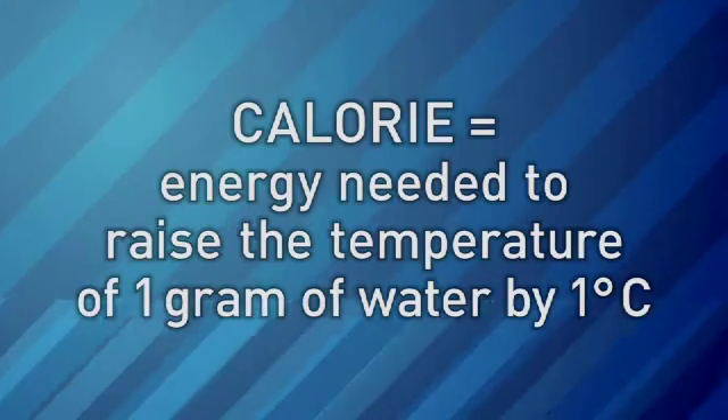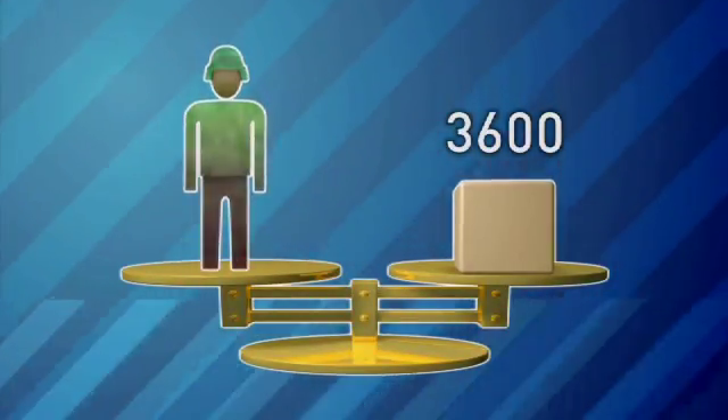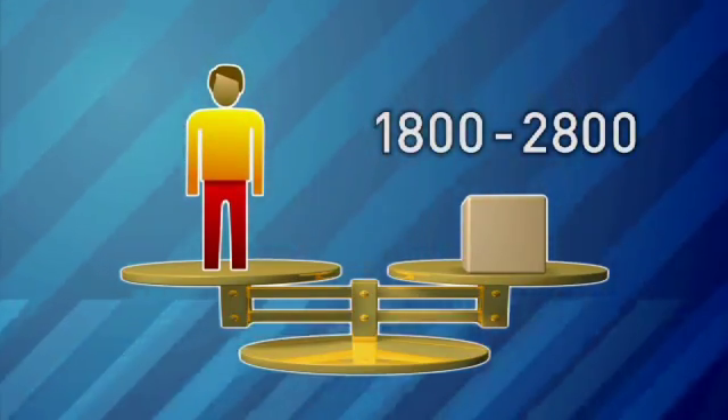To get enough energy, soldiers need to eat about 3,600 calories each day. Teenagers eat less, usually between 1,800 and 2,800 calories a day.